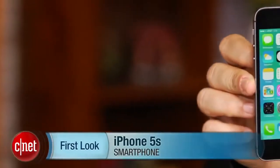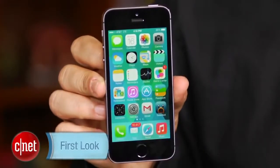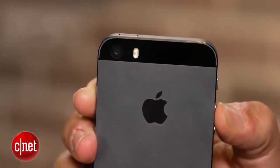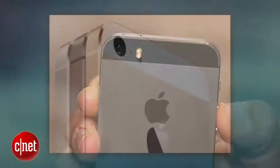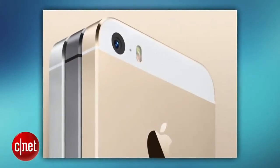This looks a lot like the iPhone 5 — almost exactly like the iPhone 5 — except for a few new color schemes. This is space gray versus black because it's two-tone. Of course, you know about the gold iPhone, which kind of looks a little more like a light bronze, and there's also a white silver iPhone, the same exact look as last year.